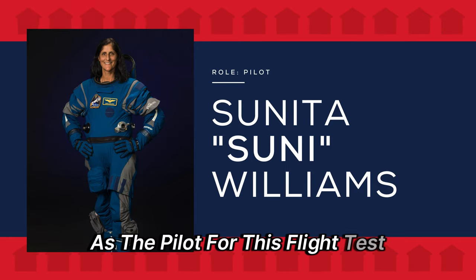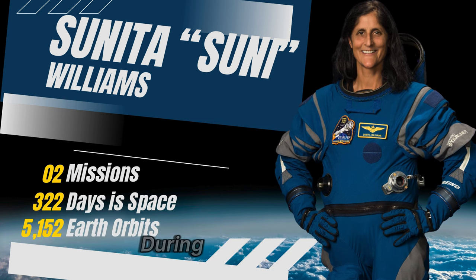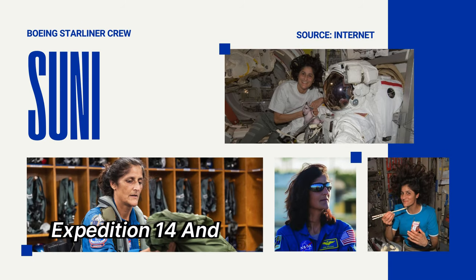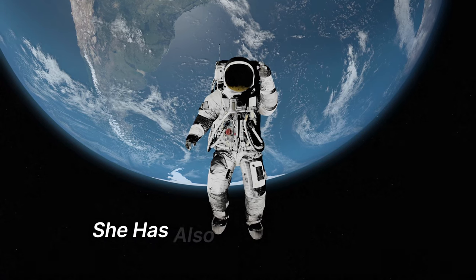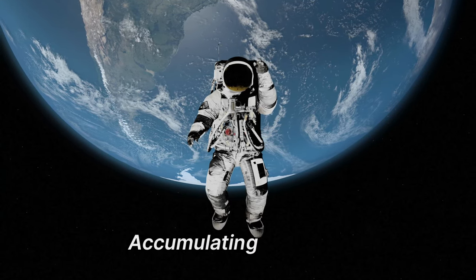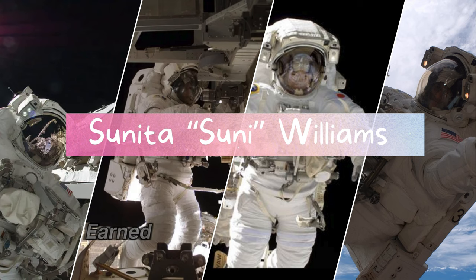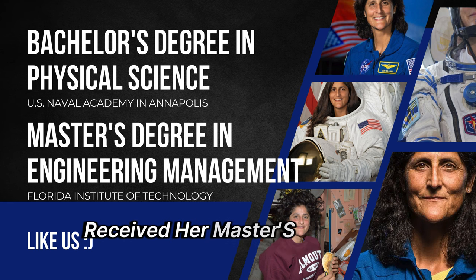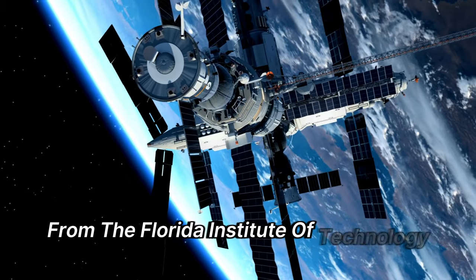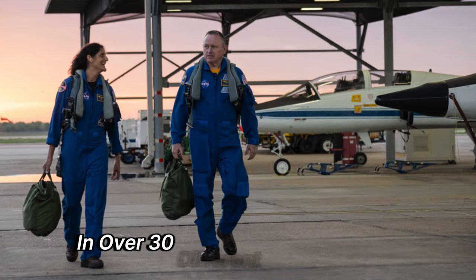As the pilot for this flight test, Williams brings a wealth of experience. She has previously spent a total of 322 days in space during two missions — Expedition 14 and 15 from 2006 to 2007, and Expedition 32 and 33 in 2012. Hailing from Massachusetts, she has also performed seven spacewalks, accumulating 50 hours and 40 minutes outside the spacecraft. Before joining NASA in 1998, Williams earned a Bachelor's in Physical Science from the U.S. Naval Academy and a Master's in Engineering Management from the Florida Institute of Technology. Over her career, she has amassed more than 3,000 flight hours in over 30 different aircraft types.